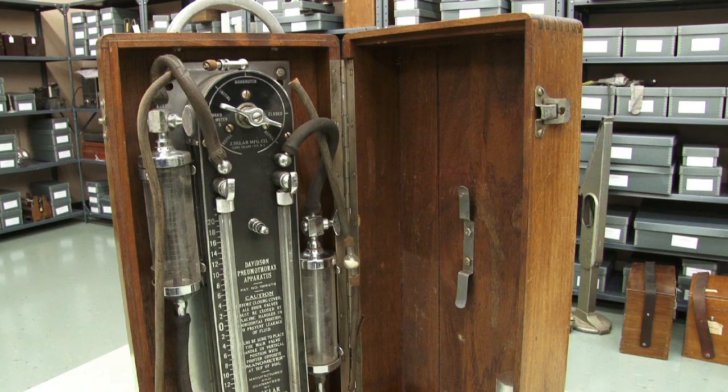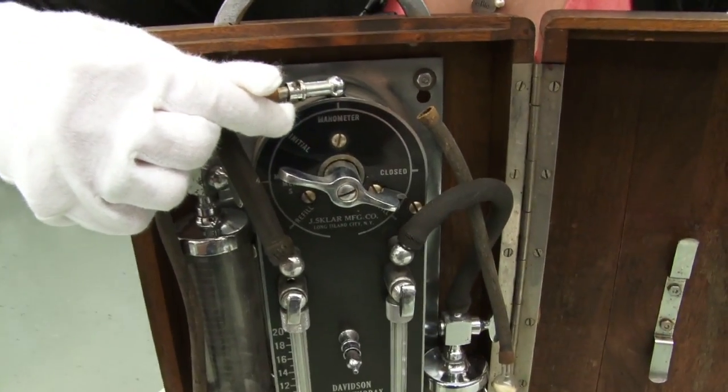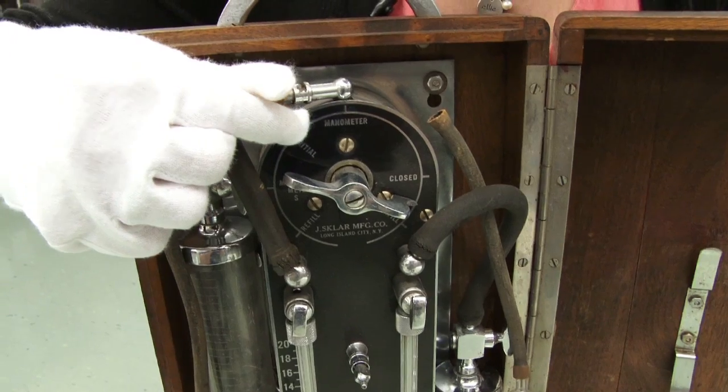This particular device was used in the Mahoning County Tuberculosis Sanitarium. The apparatus consists of a five-way valve. The manometer measures the pressure in the chest in order to ensure that the correct amount of air is used to collapse the lung. A long operating needle would be used to penetrate the chest cavity and introduce the air. In the 1940s, new cases of tuberculosis began to decline in the United States, thanks to the BCG vaccine and the introduction of antibiotics to treat those infected.